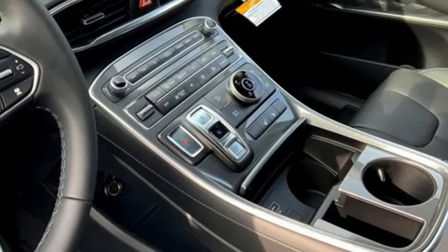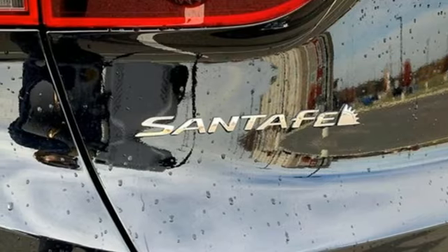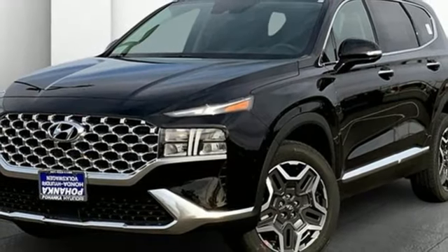Front heated bucket seats, inductive device charging, streaming audio, hands-free lift gate, doors and push button start proximity key, and automatic transmission.